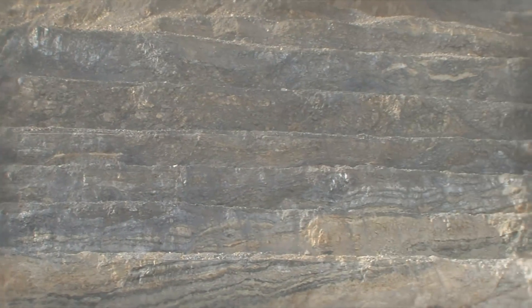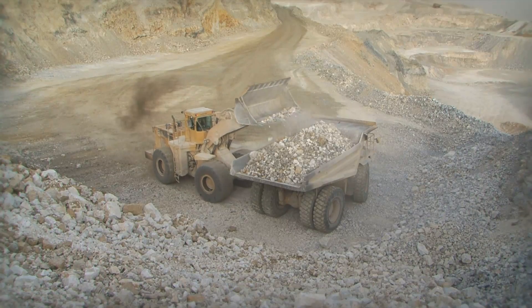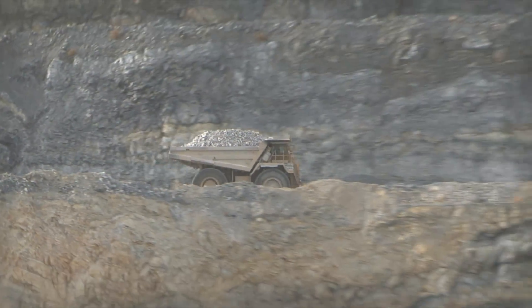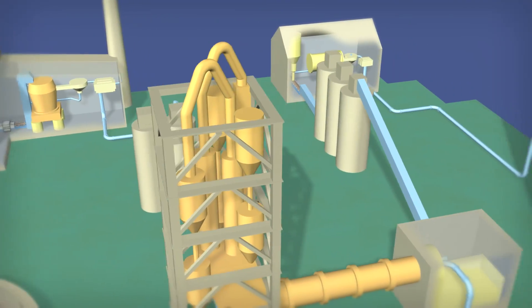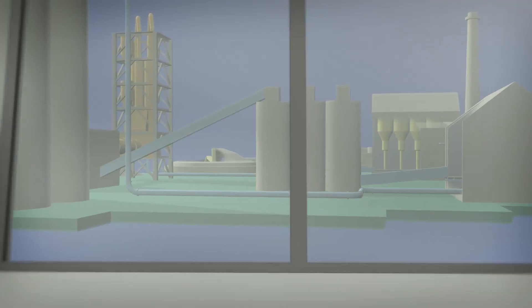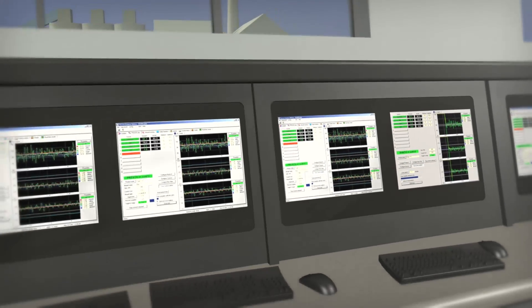Today's cement producers are under pressure to make high-quality cement in high volumes while closely controlling waste, cost, and environmental impact. This drive towards high production at high efficiencies has led cement manufacturers to use innovative technologies within their processes.